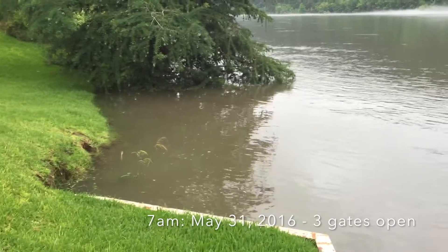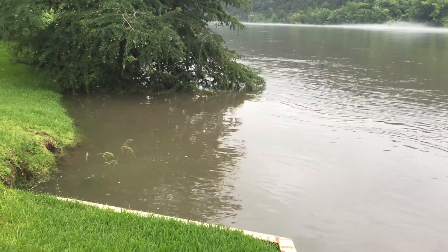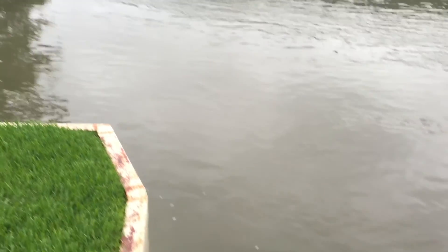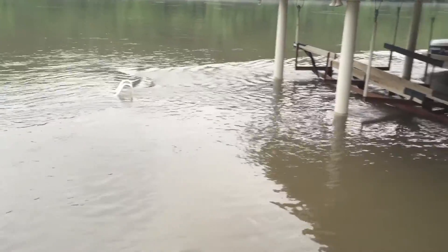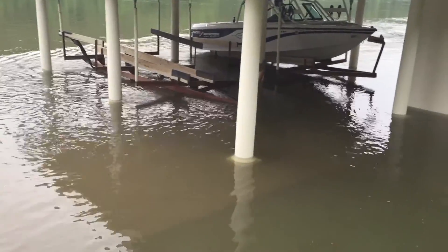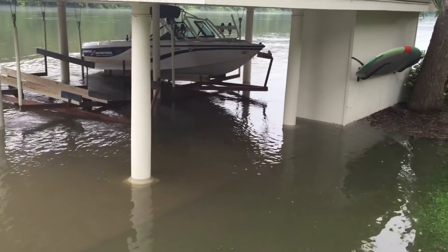Here it is, 7 o'clock on May 31st, Tuesday. All three floodgates have now been opened all night. You can't see the pipe over by that tree, you can't see the three pipes coming out of the bulkhead, and you can barely make out the last step underwater. Water is flowing over the dock now to a depth of about one foot. It'll stay this way as long as the three floodgates are open. The current is really tremendous coming down through here.